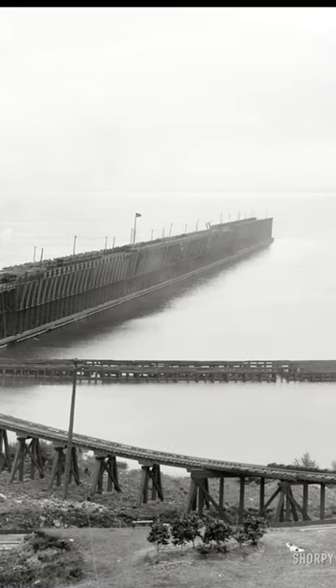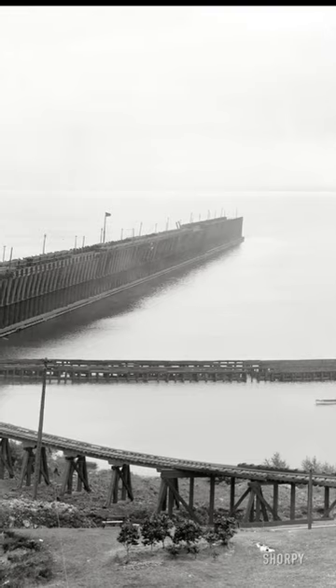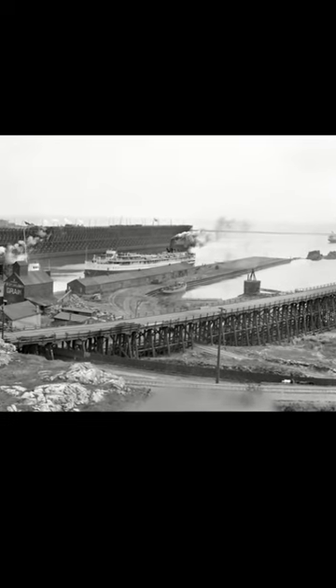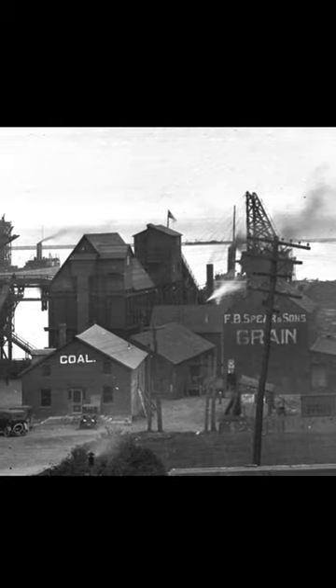Let's start with the three docks in the picture. The dock on the right is DSSNA Dock No. 1, which was built in the early 1880s and was the longest dock ever constructed in Lower Harbor, extending almost half a mile from shore. The dock in the middle was the old Spear Merchandise Dock, built upon the pilings of the original Cleveland Dock, which was the only one to survive the Great Fire of 1868.